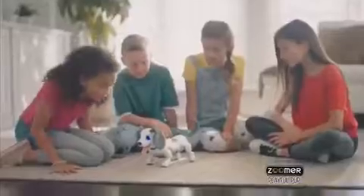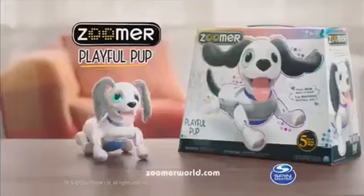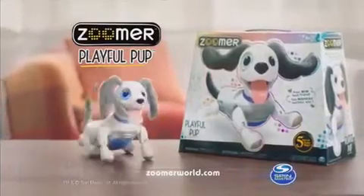Meet Zoomer — Zoomer Playful Pup! You can teach a Zoomer just like a real dog: shake a paw, roll over. Zoomer Playful Pup knows over 20 tricks. Take a bow — wow, I love you! Zoomer Playful Pup from Spin Master.